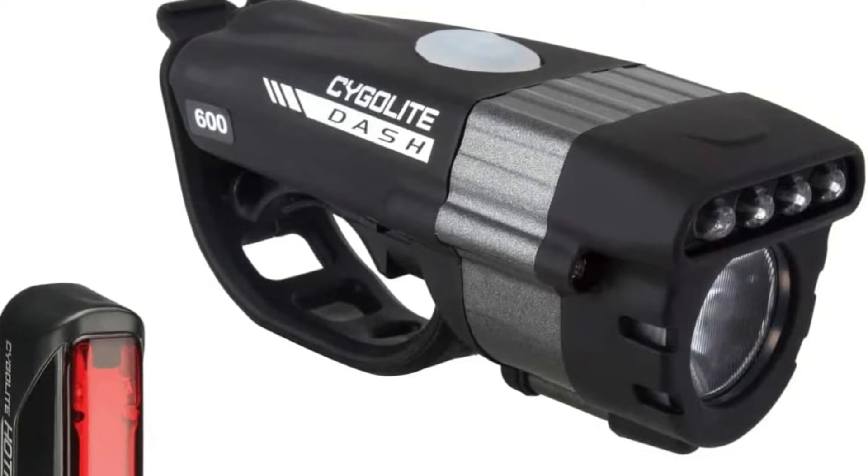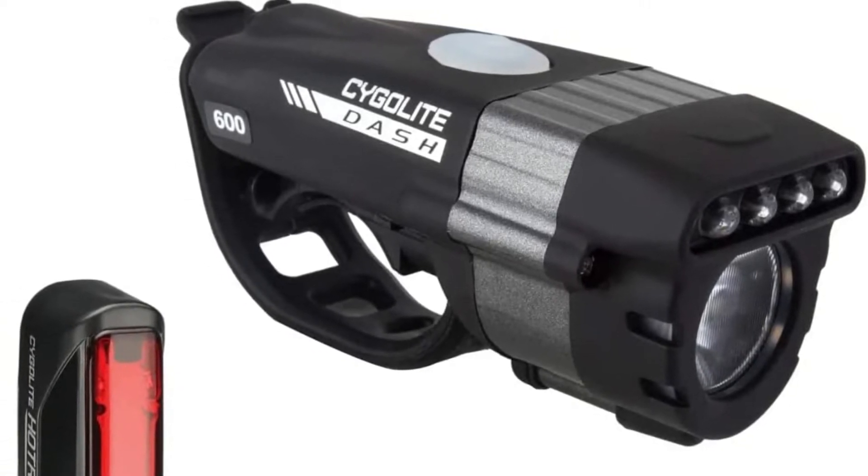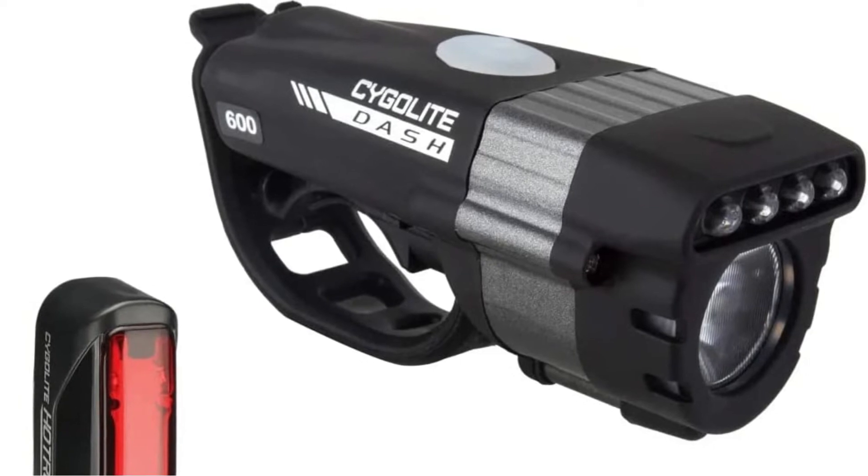With the front light weighing just 96 grams and the rear light only 28 grams, they are also among the lightest alternatives available.